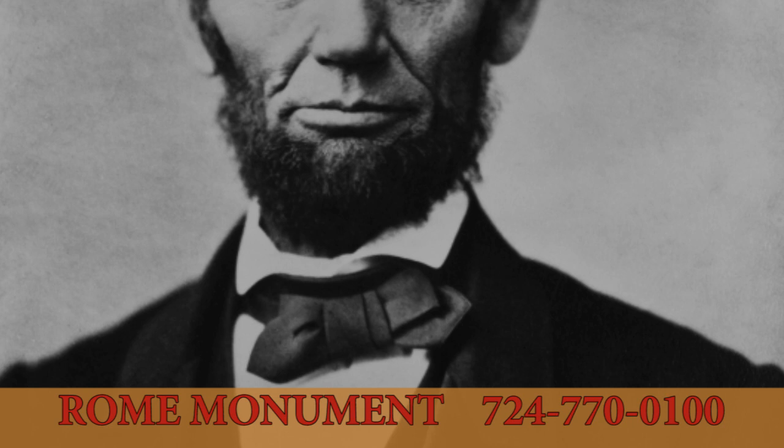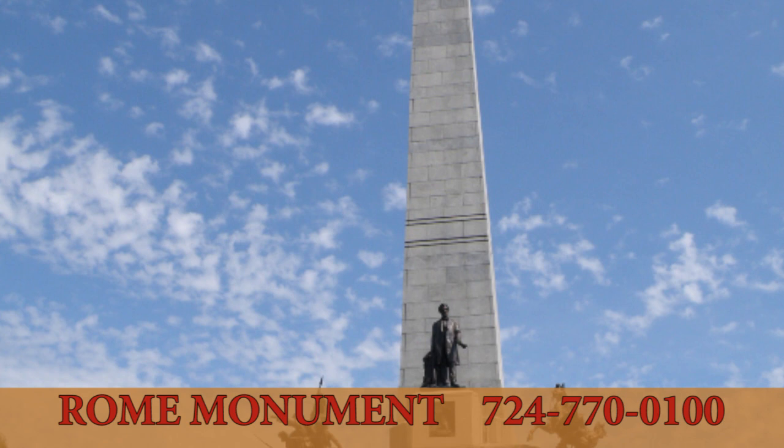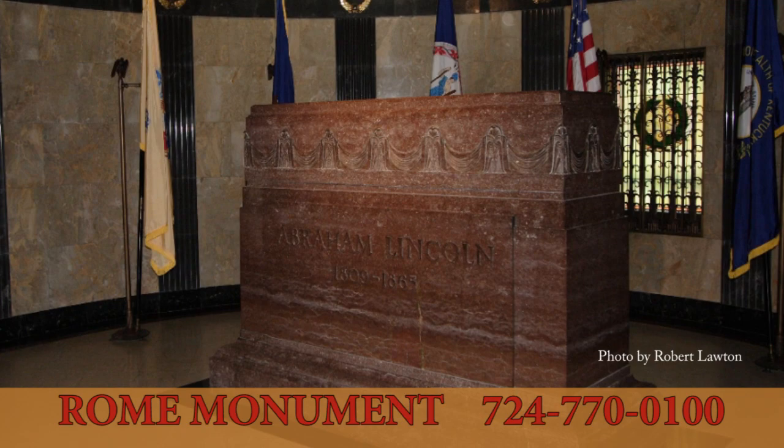Abraham Lincoln, our 16th president, is enshrined in the Lincoln Tomb with his wife and three of their four sons. The mausoleum, built in 1874 in Springfield, Illinois, is a 117-foot-high obelisk. A parapet has several statues located at the base of the obelisk. A bronze reproduction of the head of Lincoln from the U.S. Capitol sits at the entrance.